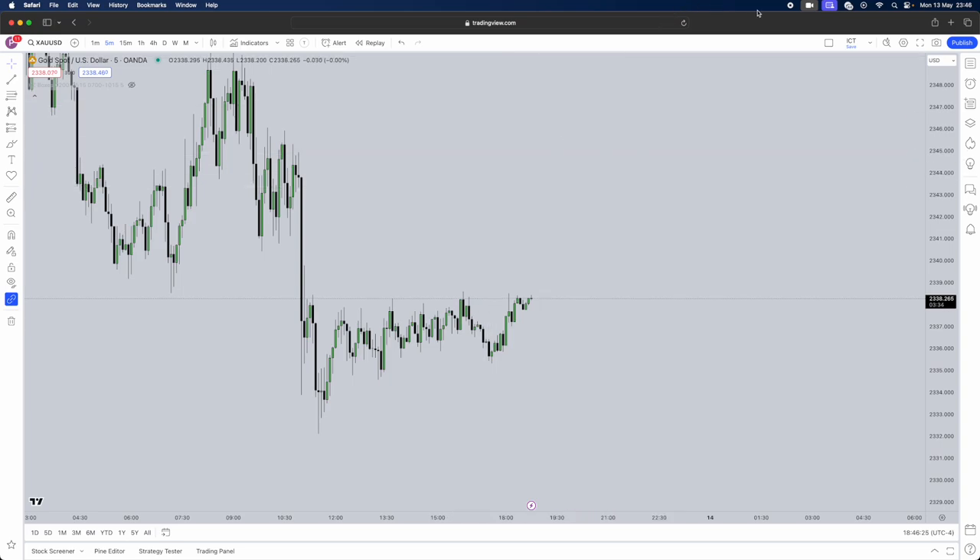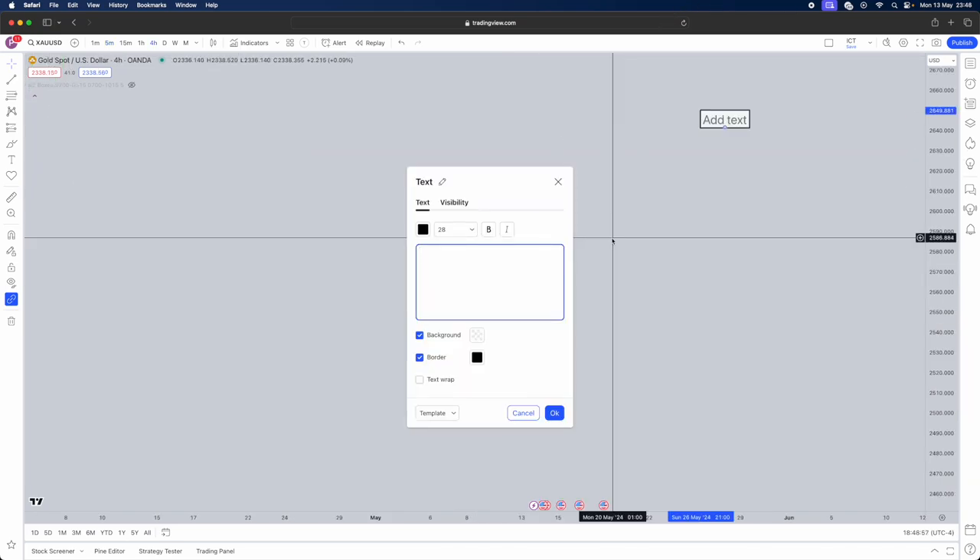First, you need to understand what pairs I personally trade and what pairs this strategy actually works on. You can use it on EUR/USD, GBP/USD, and also Gold. Gold is my personal favorite — I love trading gold. It's so volatile and gives you those perfect retracements, exactly what you need for an ICT strategy.